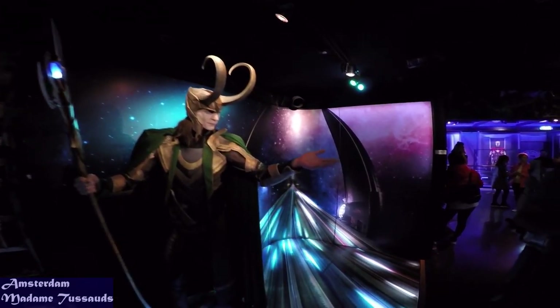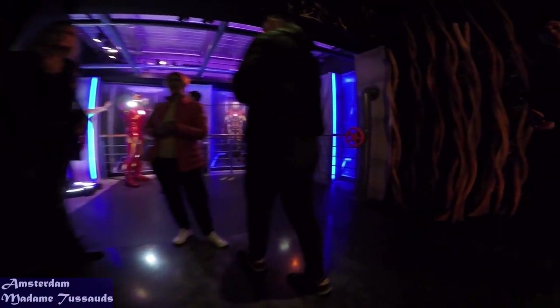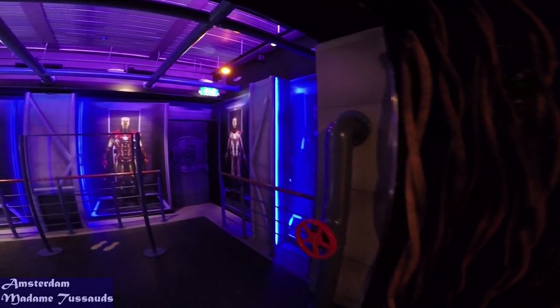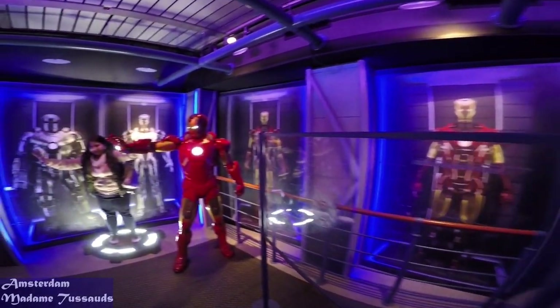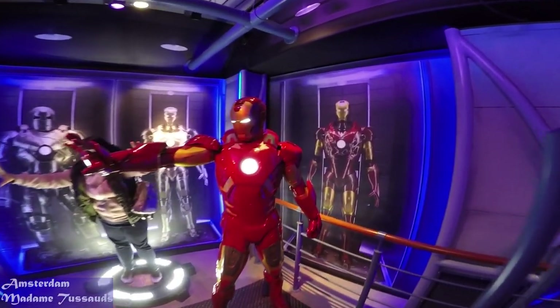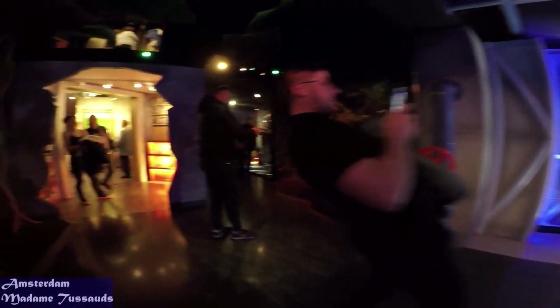More an attractive ride in an indoor amusement park than an old-fashioned wax figures cabinet, Madame Tussaud's Amsterdam has been modernised, equipped with multimedia effects, set to employ actors and extras, and like any amusement park, it addresses itself mainly to children and teenage visitors.